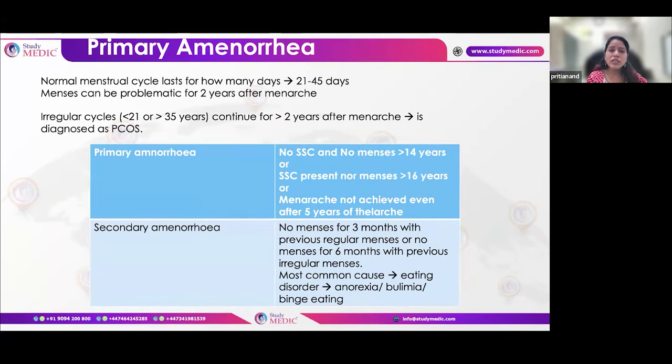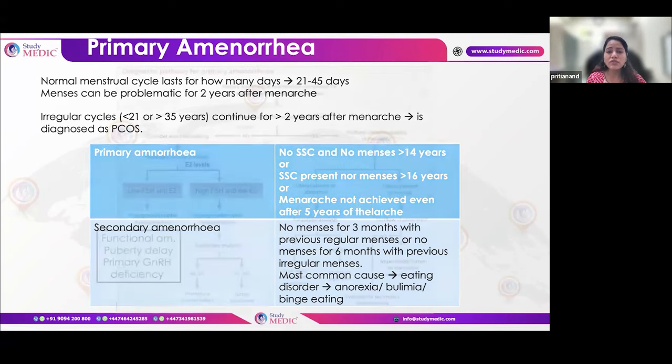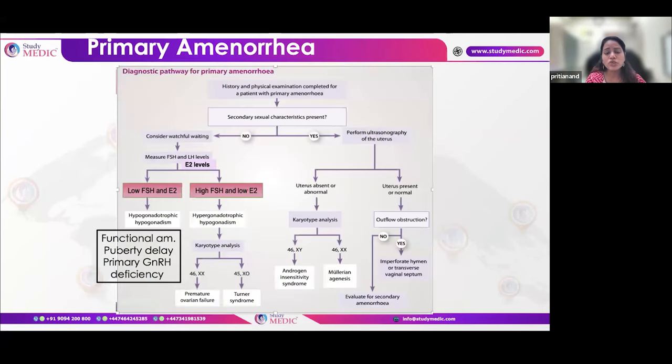Primary amenorrhea is defined as: no secondary sexual characteristics and no menses in a female over 14 years of age; or secondary sexual characteristics present but no menses in a female over 16 years of age. These definitions are important to understand clearly for exam purposes.